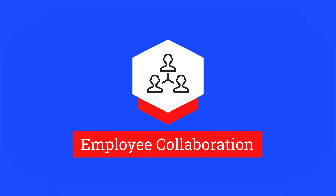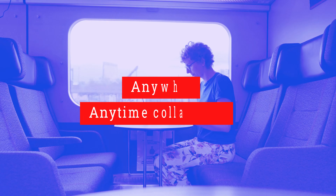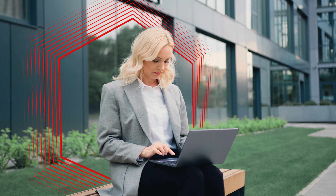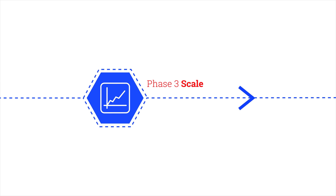The employee collaboration platform from Logicalis empowers your employees with digital workplace technologies that deliver anywhere, anytime collaboration, and more personal remote experiences, whilst remaining compliant and secure for the business. We use a proven three-step blueprinted approach to ensure successful outcomes. Here's how.